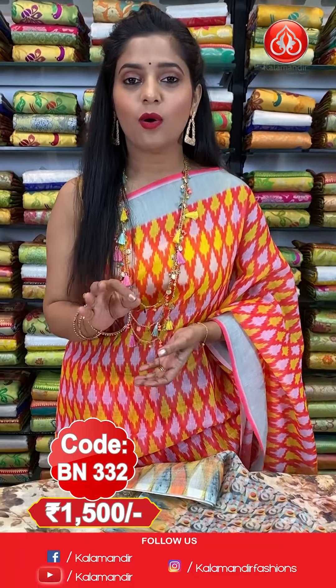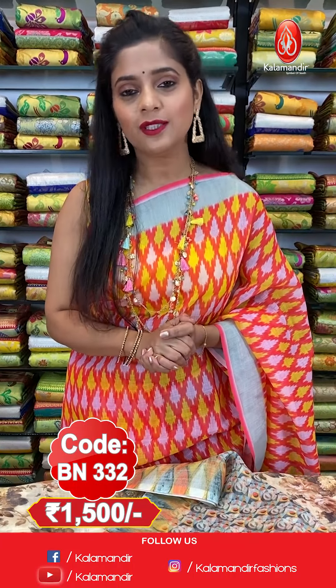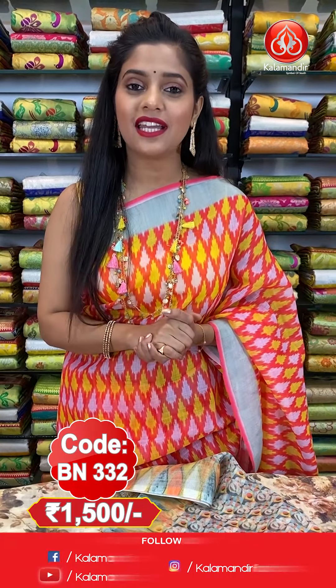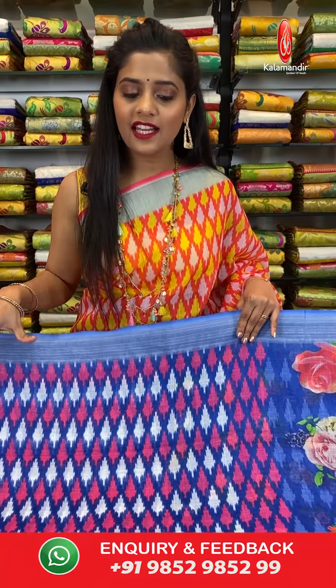The saree code is BN332 and the price is 1500 rupees only. To place an order for this cream saree, please take a screenshot and send it to our WhatsApp number 9852985299.